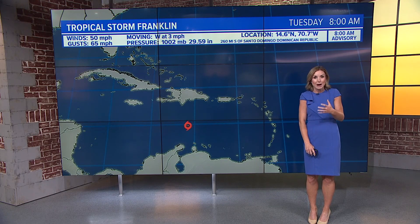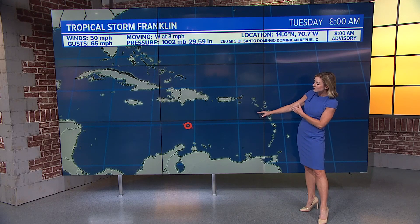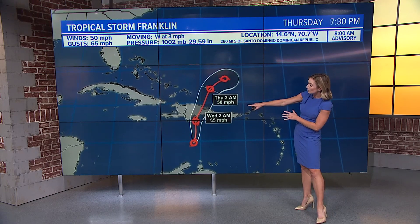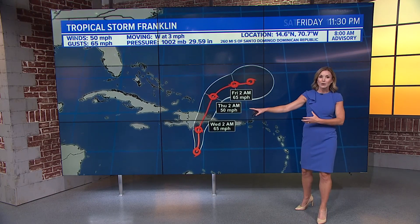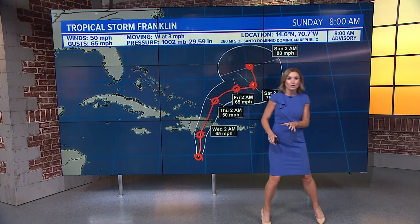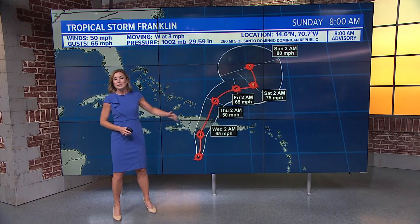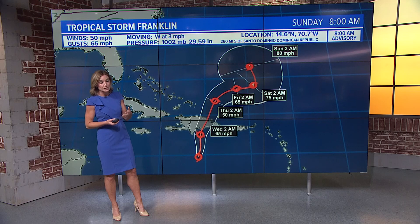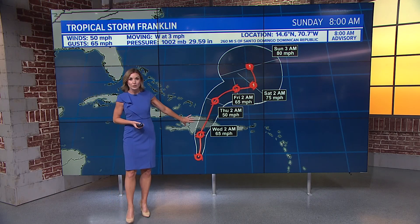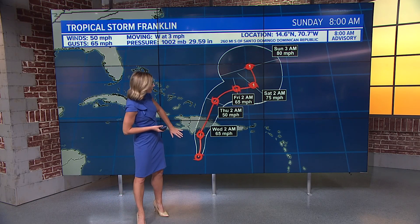We also have Tropical Storm Franklin moving very slowly to the west around 3 MPH, with winds up to 50 MPH. It is expected to make a northward turn throughout the day today, bringing landfall right over the Dominican Republic overnight into Wednesday afternoon. This is also posing a big threat for Puerto Rico, expecting some really locally heavy rain, making landslides and mud possible — catastrophic, potentially life-threatening flooding expected in the area. If you have any loved ones or interests in the area, make sure everyone has a plan in place.